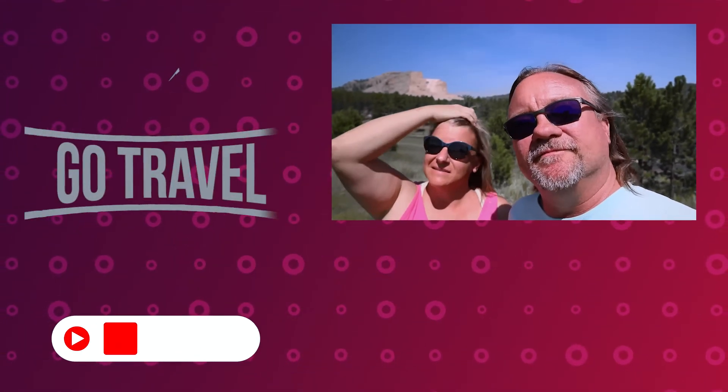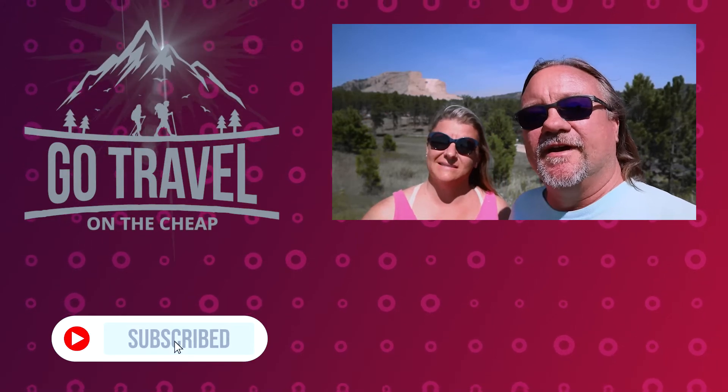We want to thank you guys for watching our video all the way to the end. If you would, hit that subscribe button, share it with a friend, and like always, thank you for living life.